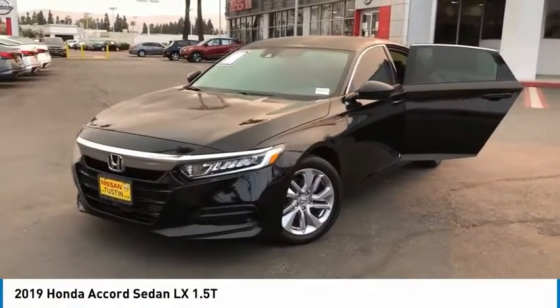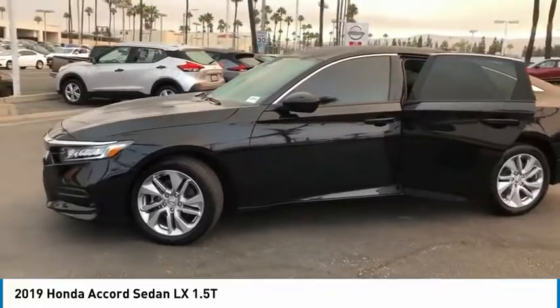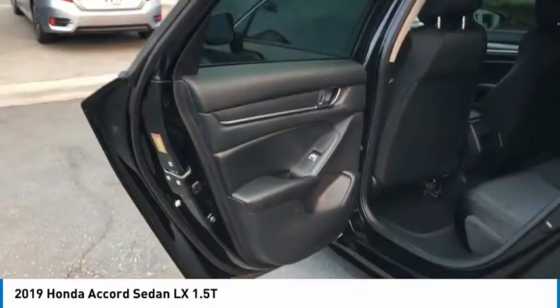Come test drive the 2019 Accord. Ingeniously simple, yet overflowing with luxury and technological creativity. All that and more in the Accord. Here are some of this vehicle's great options.